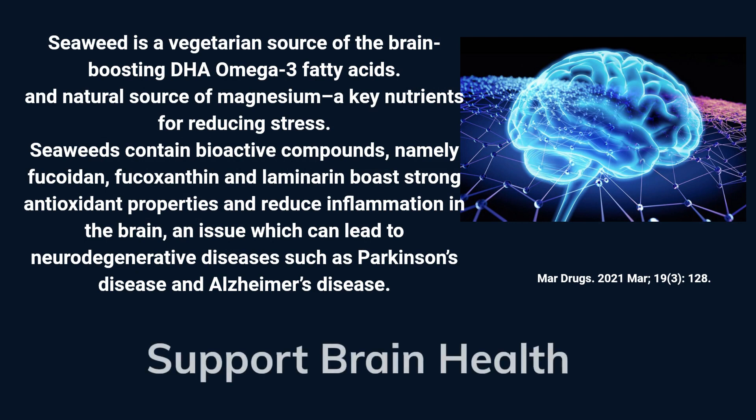Seaweed is a natural source of the brain-boosting DHA omega-3 fatty acids, magnesium, antioxidants, and many key bioactive compounds. These compounds reduce stress and inflammation in the brain, and protect it from neurodegenerative diseases.